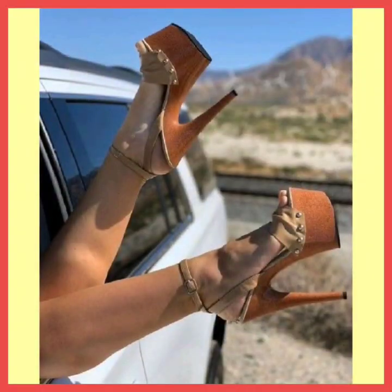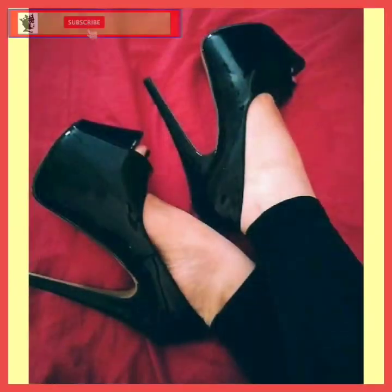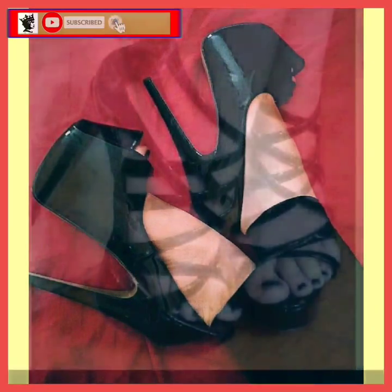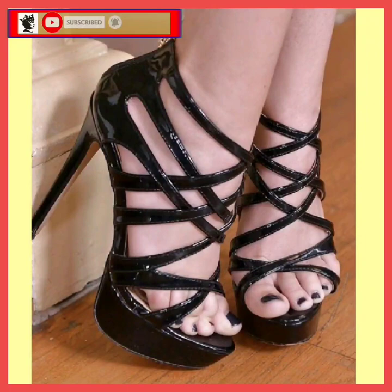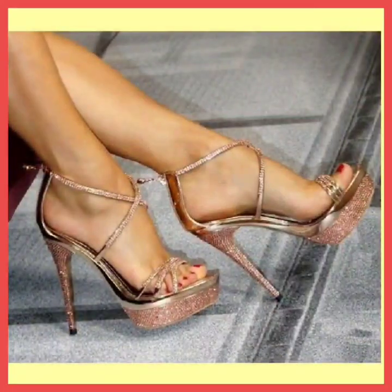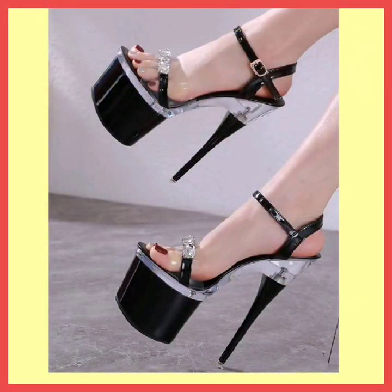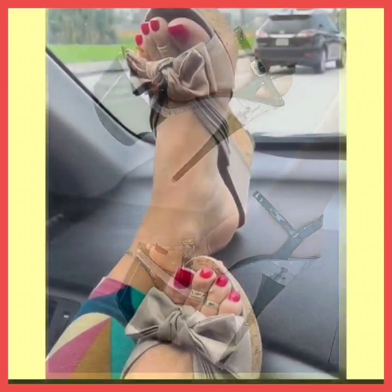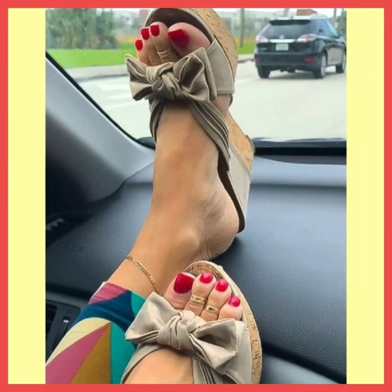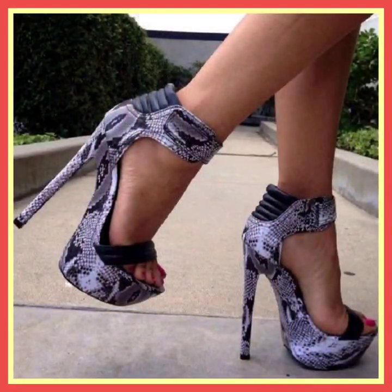Hey guys, assalamualaikum, how are you? I hope you will be fine. I'm here with my new video, and in this video we'll see some mixed type of heels — mixed styles, some high stiletto heels, some block heels, platform heels, really beautiful designs and combinations that look really pretty with every kind of outfit. Heels are that type of footwear that goes with every kind of outfit, whether western or traditional, and they enhance your personality and make your outfit more beautiful.